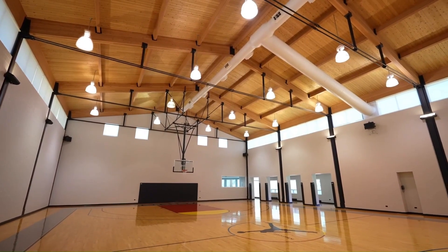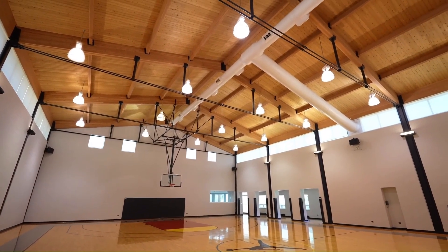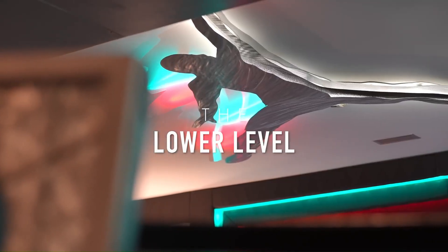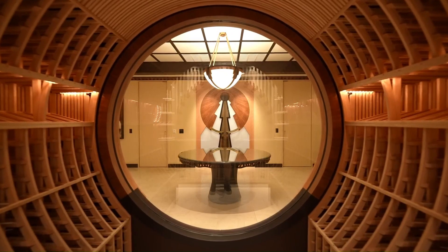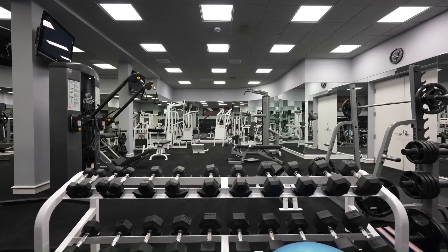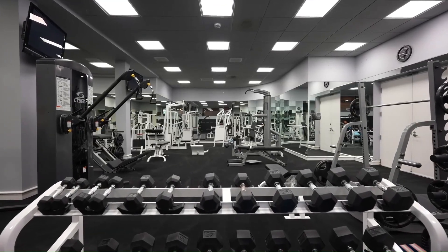In the world of celebrities, privacy and security are paramount. Therefore, the tour of this mansion provides only a glimpse into the life of the legendary athlete. Some parts of the mansion, such as Michael Jordan's primary bedroom, remain off-limits, shrouded in an aura of mystery.